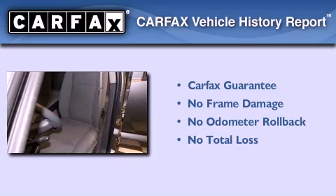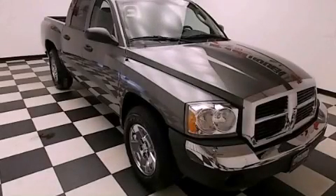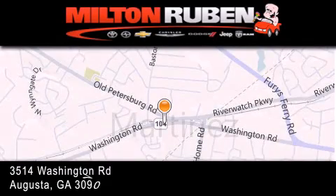Not to mention that this Dodge qualifies for the Carfax buyback guarantee. Contact us today and schedule your opportunity to see this vehicle in person. Come experience the Drive Baby advantage here at the Milton Rubin Superstore.